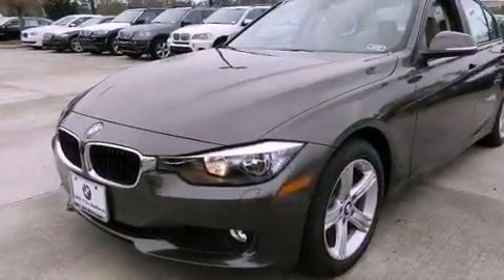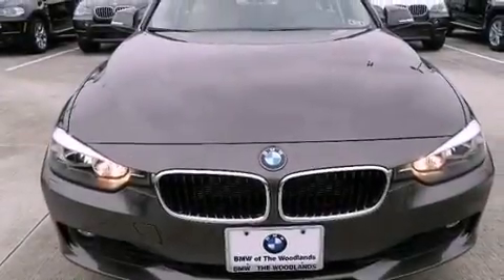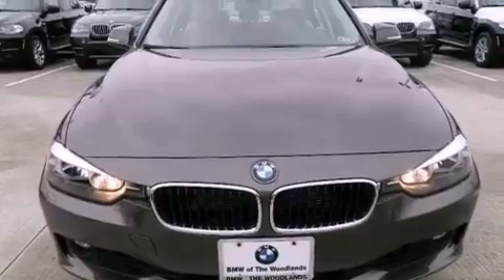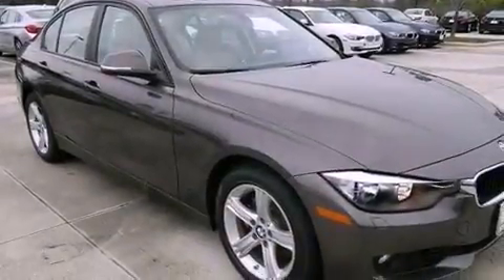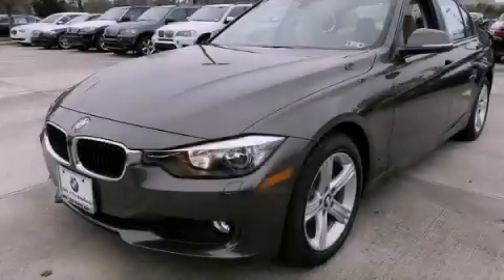BMW Individual Composition, an anti-lock braking system, air conditioning with automatic climate control, and rain-sensing windshield wipers that can turn on automatically if their sensor identifies water on the windshield. Call now to find out how you can own this breathtaking vehicle.